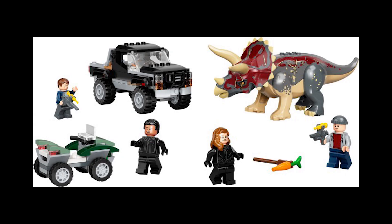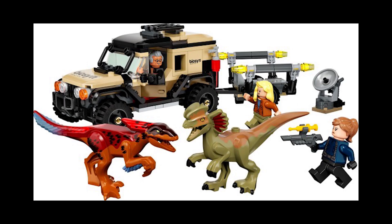Moving on to set 76950, this is the Triceratops Pickup Truck Ambush, retailing for £45, $45, or 50 euros, released April 17th, 2022. I reckon this will do rather well post-retirement as it's a UK LEGO and Smyths Toys exclusive, is hardly ever on sale, and the last set with a Triceratops doubled in value after a year or so. I'll have a video on that coming out as well.